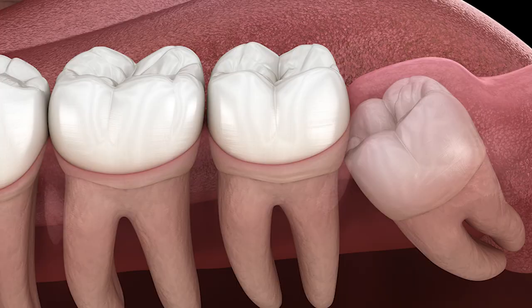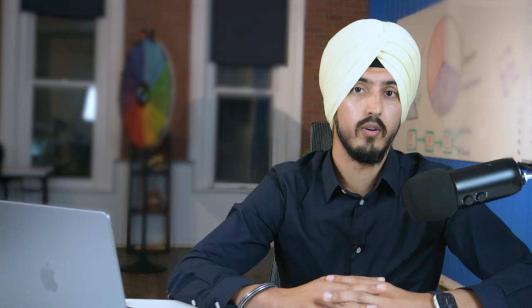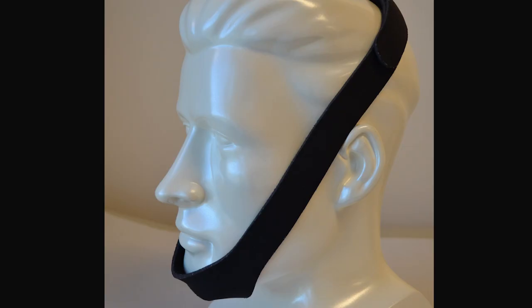A lot of crooked teeth or teeth that don't come in the right position, or teeth that can't even erupt at all because there's just no room. Nasal breathing and mouth taping are nothing new — this even dates back to the early 1900s, where the first ads for different types of chin straps or devices to keep your mouth shut were first introduced.